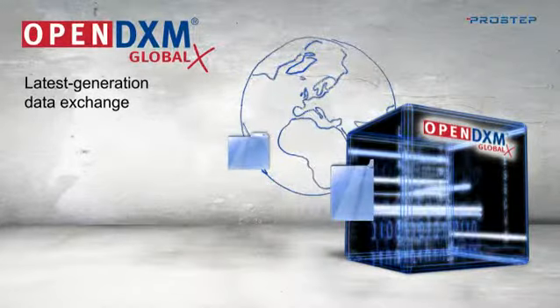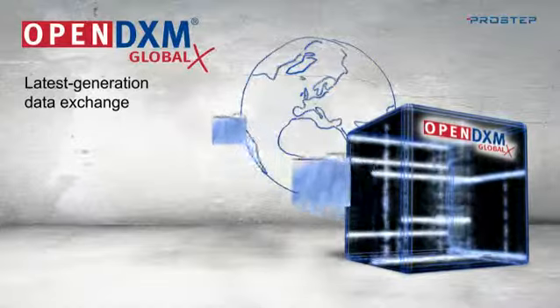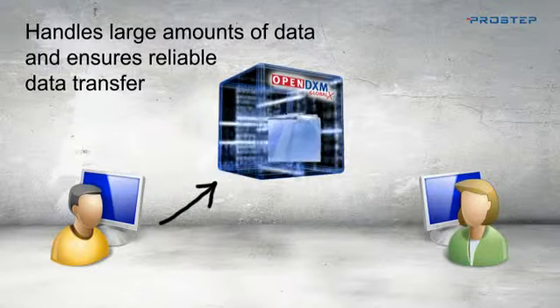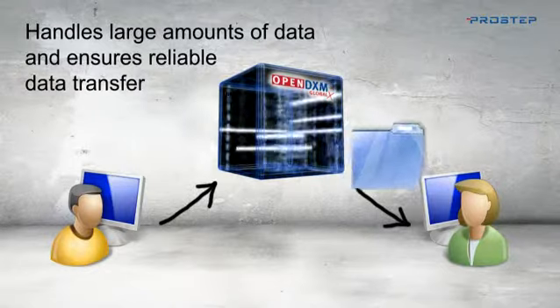The OpenDXM GlobalX Data Exchange platform allows you to exchange any type of data via the internet securely, reliably, and easily. Compared to other data exchange solutions, OpenDXM GlobalX has been optimized for the reliable exchange of even extremely large amounts of data.